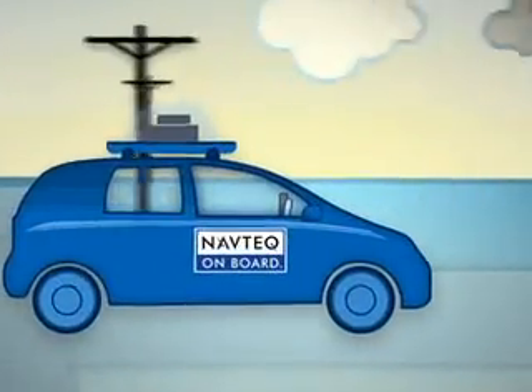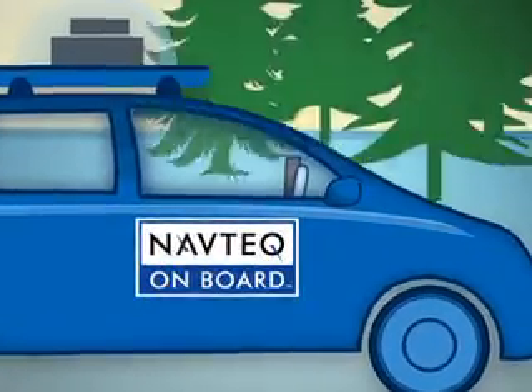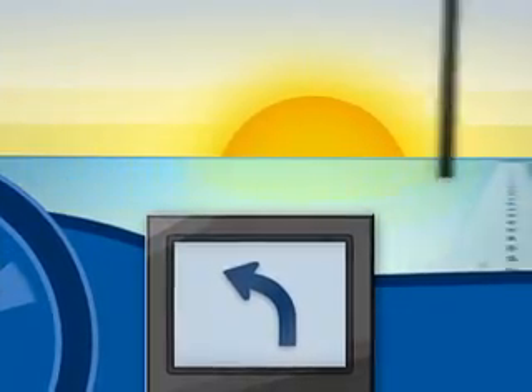All over the world, Navtech field teams drive the same lanes, streets, and highways that you drive, using high-tech equipment and making sure that what they see is what you see, so you'll have the most accurate and up-to-date map possible.